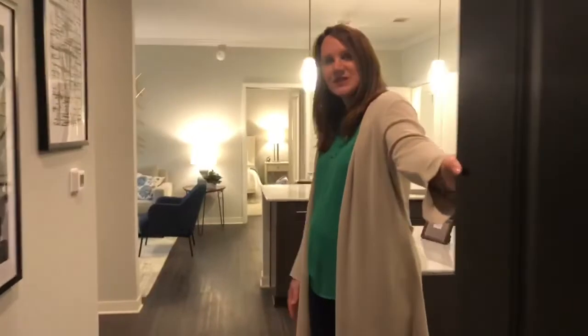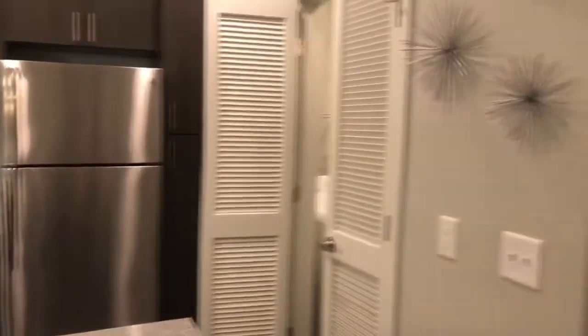Hello! Welcome to Belle Forest Villa's model apartment home. We're glad you can join us today.